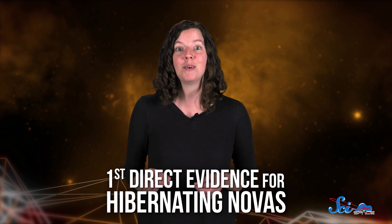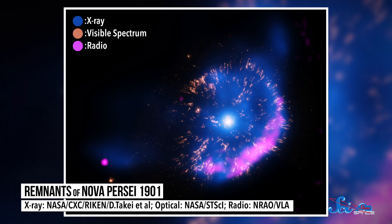Meanwhile, astronomers are discovering new things much farther from home. In a study published this week in the journal Nature, researchers announced that they've discovered the first direct evidence for hibernating novas. Novas are different from supernovas — those beautiful, powerful explosions that happen when a star is dying. Novas are much smaller explosions, and the star usually doesn't die in the process.